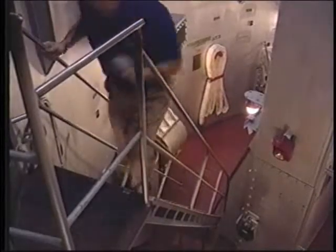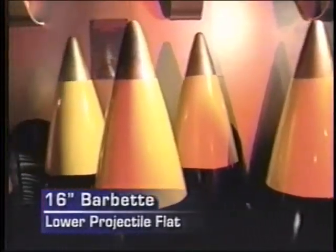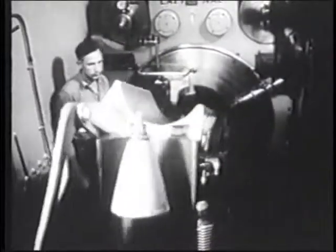Captain Dave Shoy is executive director of the North Carolina Memorial. He explains how the crew worked the guns. This is the lower projectile flat from where the crew would take the chosen type of ammunition — be it the 2,700-pound armor-piercing or the 1,900-pound high-capacity projectile — and raise it up to the gunhouse to be placed in the barrel.